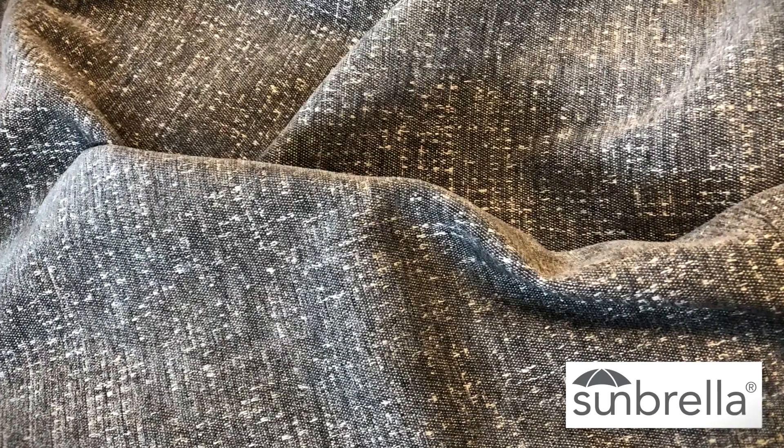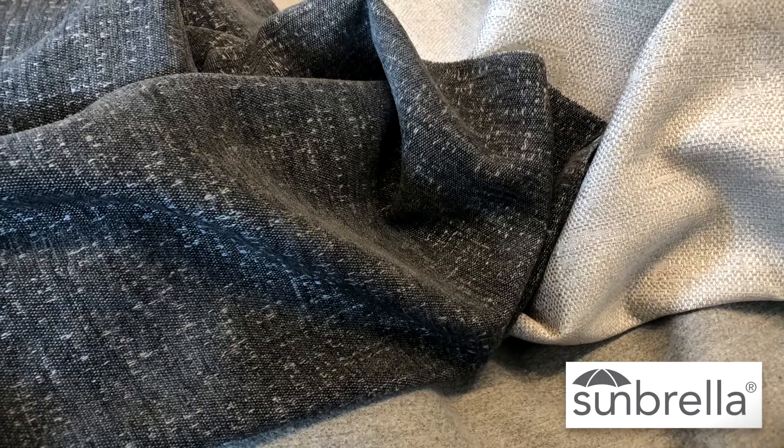Sunbrella. I love what Emily Cosgrove said — she said there are no more plain plains here, and she was right. The base cloths there have so many great beautiful weaves giving it texture and dimension.